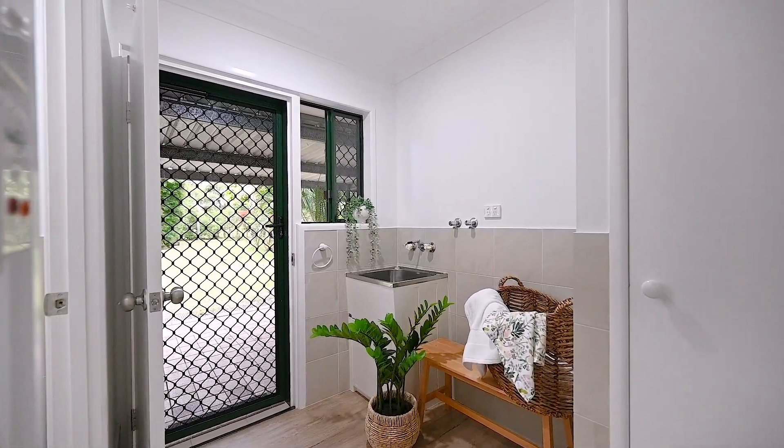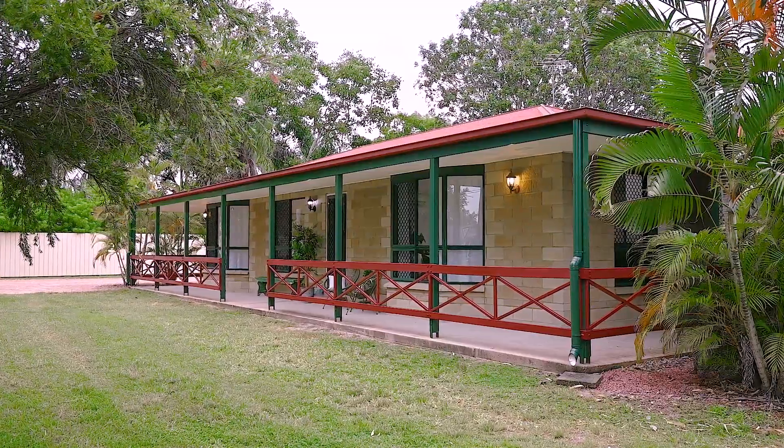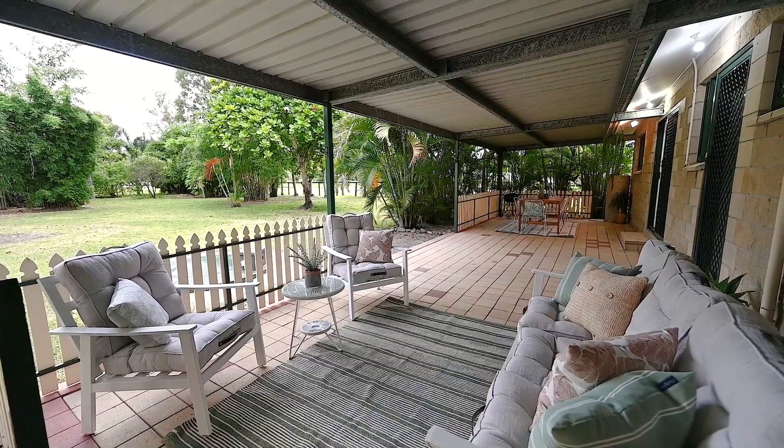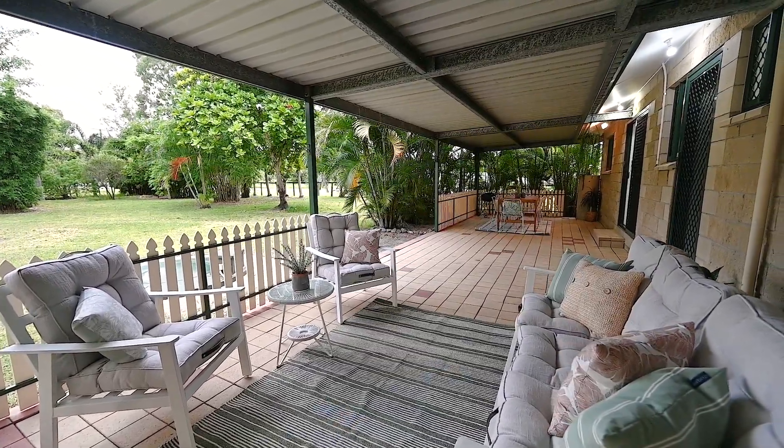Complete with split system air conditioning throughout and a gorgeous veranda in heritage colours, you'll also love the huge rear patio for your next family BBQ or to kick back by the fire at the end of the day.